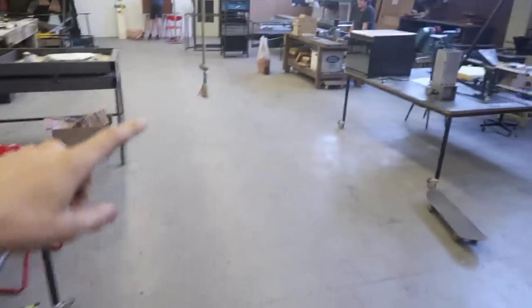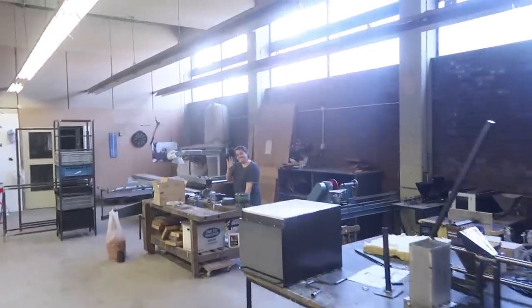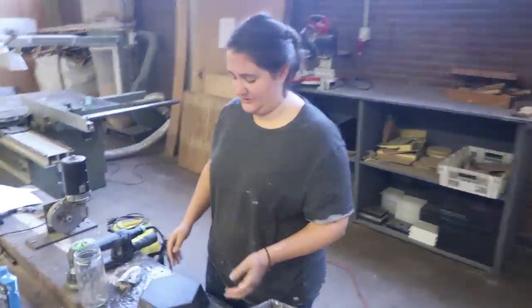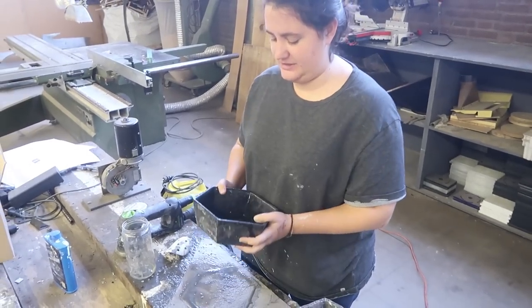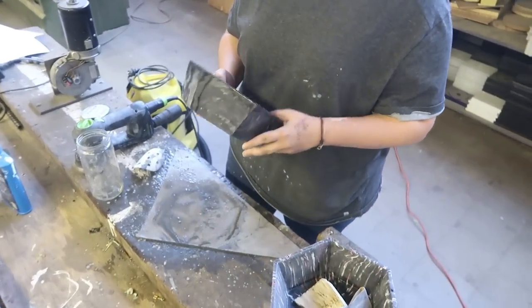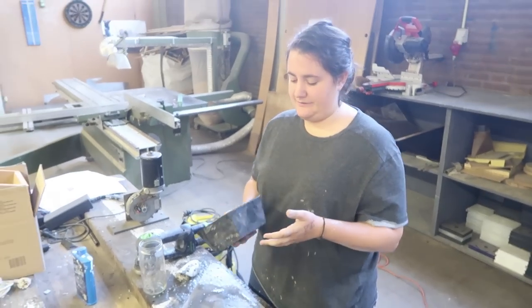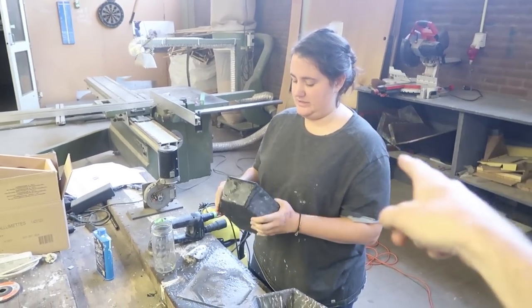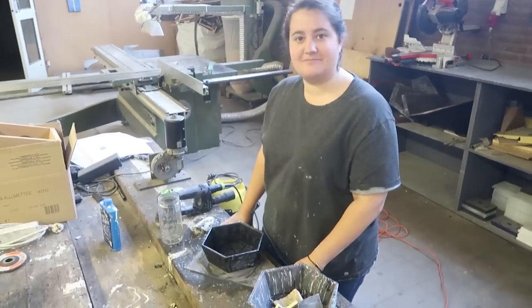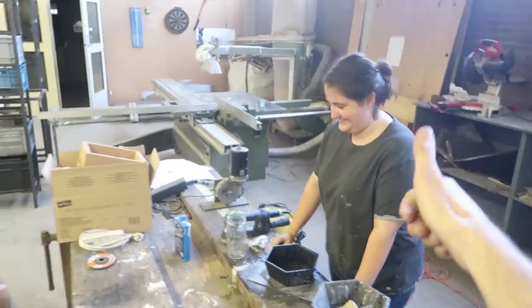Then we go on to our next one, which is the newest member of our family — Marta from Spain. I'm polishing this PS bowl because PS is the one that can, after molding, be polished. So it's shiny and nice. And that's what I'm doing. Cool, good luck.